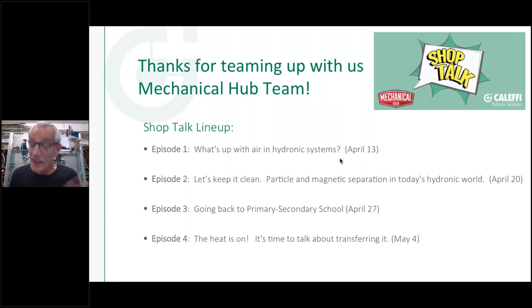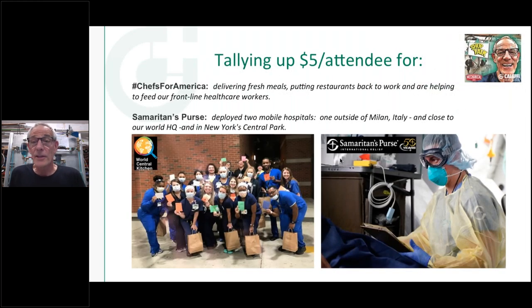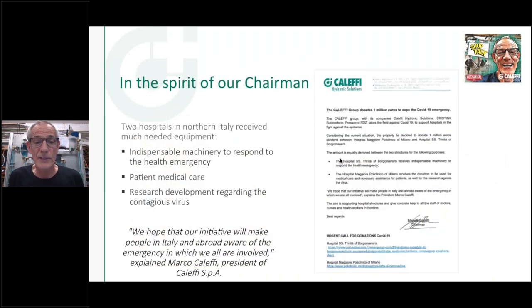This is one of my favorite topics — I like talking about air. At the end of this, Mary's going to tally up what we raised for a couple of charities: World Central Kitchen, which sends chef-made meals to hospitals and goes all over the world during a crisis, and Samaritan's Purse, which is helping in Italy quite a bit. We're putting up five bucks for each person who attends tonight. Our company owner Marco Cleffi started this — he donated a big donation to local hospitals, and we actually got a picture yesterday of what looks like a brand new MRI machine that one of the hospitals bought with his donation.